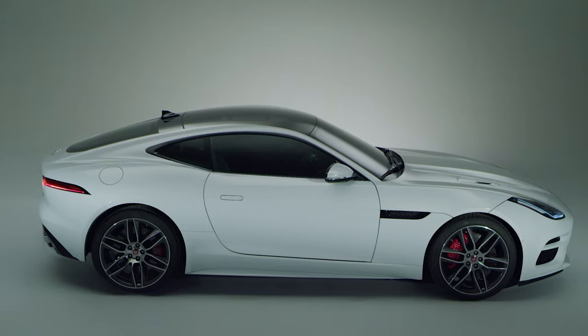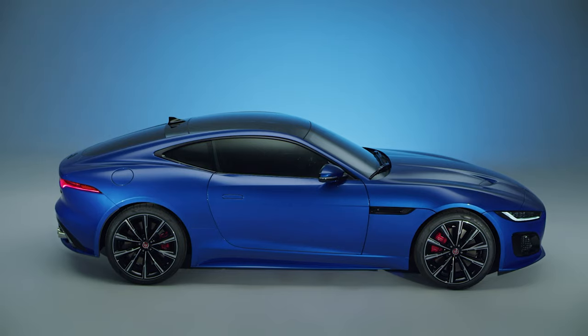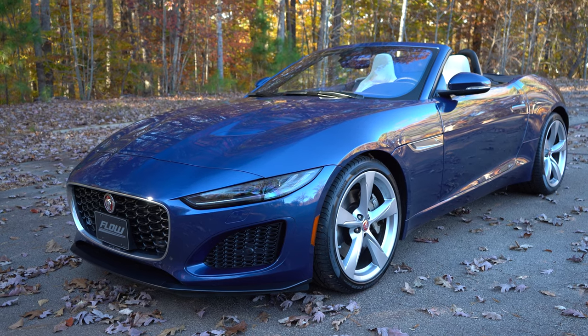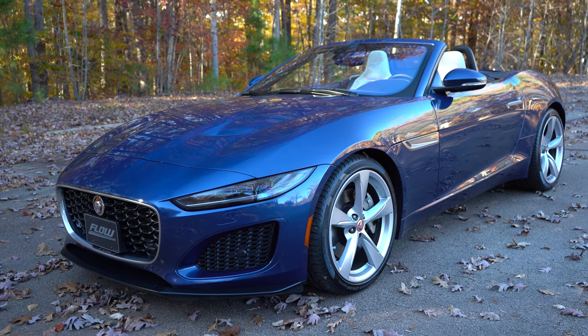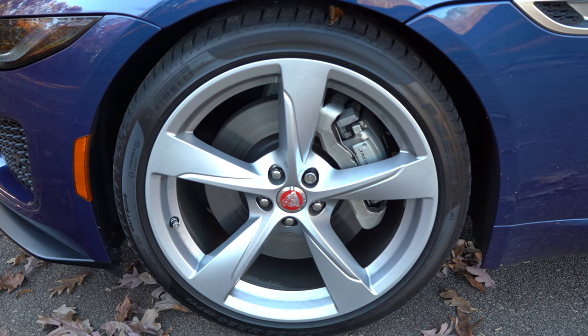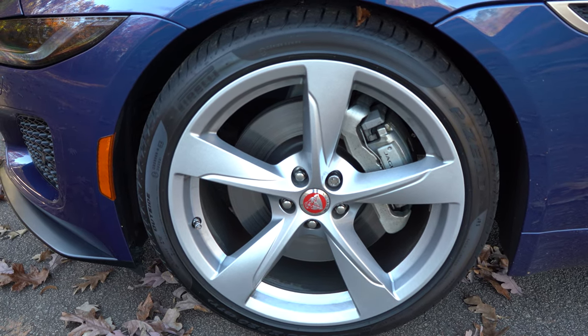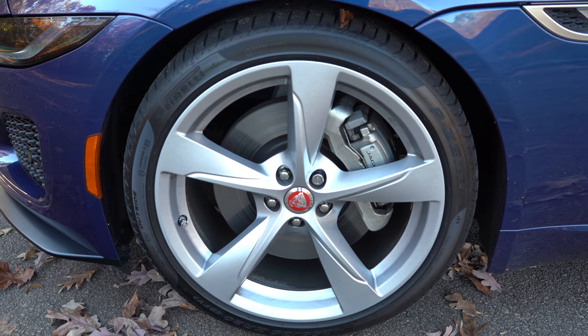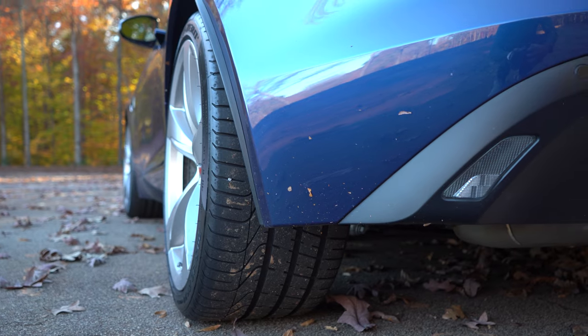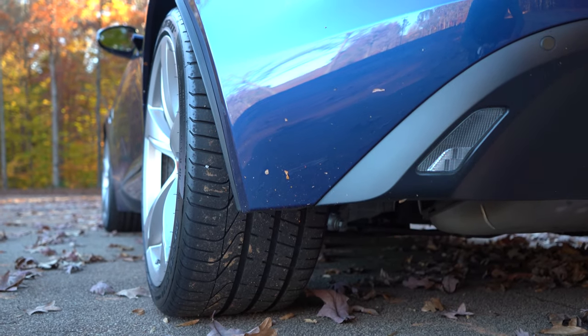This is a nice blue metallic color. It doesn't get too dirty. We have these 20-inch wheels, which are optional. At first I thought they would look a little plain, but it's a good-looking vehicle as a whole even with these 20-inch wheels. This is the four-cylinder, but we have 255-wide tires in the front and 295s in the rear — that's pretty nuts for a 300-horsepower car.